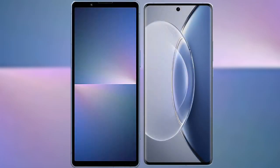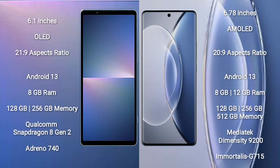I will compare the new Sony Xperia 5 Mark 5 with the Vivo X90. The Sony Xperia 5 Mark 5 comes with a 6.1-inch OLED display with a 21:9 aspect ratio. The Vivo X90 comes with a 6.78-inch AMOLED display with a 20:9 aspect ratio.